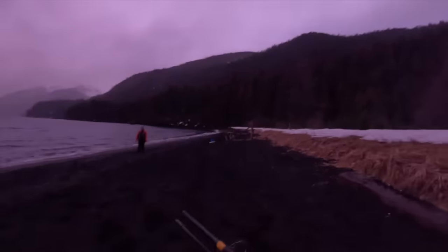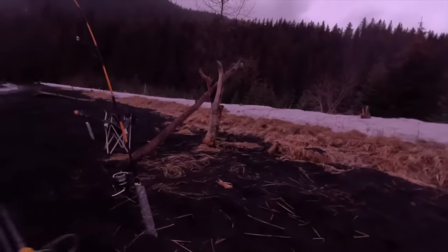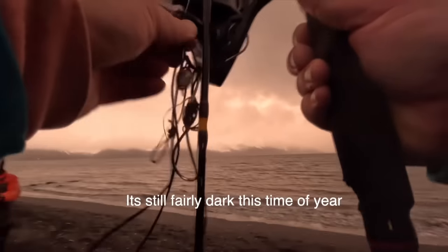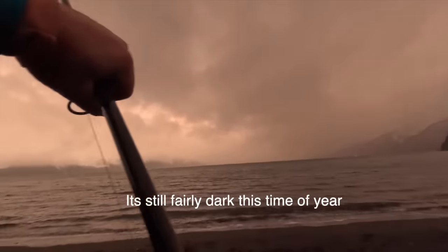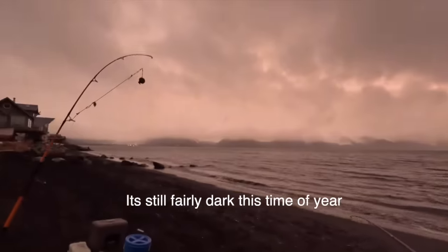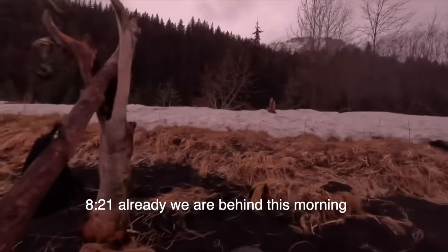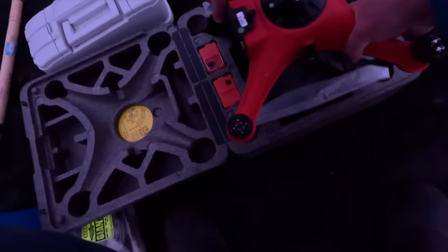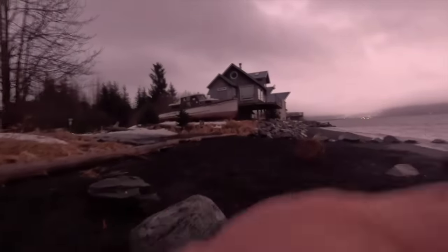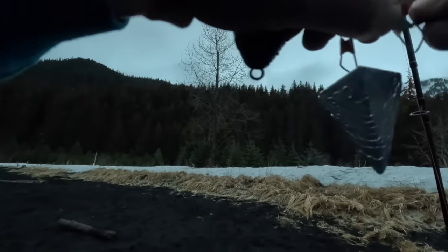It appears we have the beach all to ourselves. It's going to take a moment to get everything set up but we're going to get out there as soon as possible. We are a little behind schedule but the peak of surf fishing has a tendency to be at high tide or two to three hours after that. This morning we're setting up our poles with 10-ounce pyramid weights. We're also using size 10-aught big river hooks tipped with squid and herring, and we are adding a flasher through the trace.